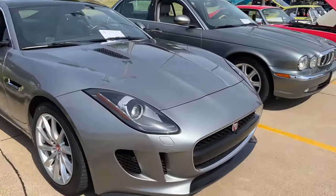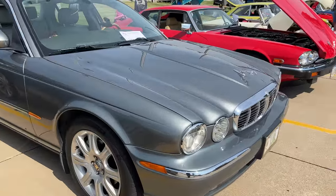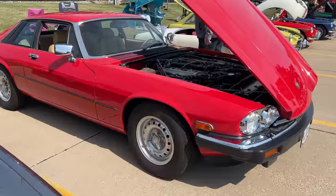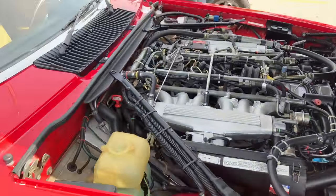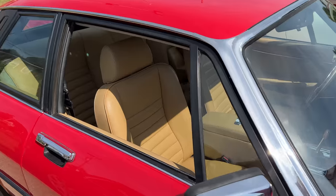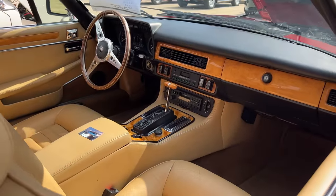First off, we have a Jaguar F-Type, then an X-Type next to that, and an XJS and a V12. This one's a Coupe. I had a black one of these — it was one of my favorite cars I've ever owned. However, if something goes wrong with the V12 engine, even a coolant leak can be a problem because there are 32 coolant hoses on that engine.